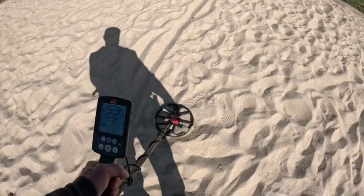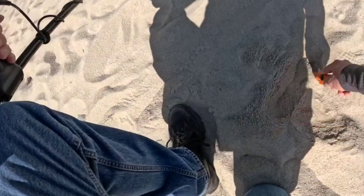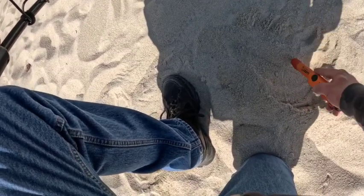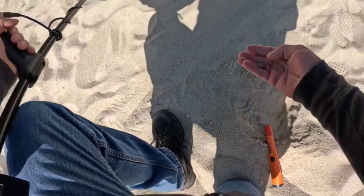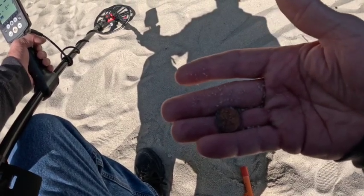23-24, kind of deep though. Let's see if we can get a lead. And we have us a penny — nice. See you at the next find.